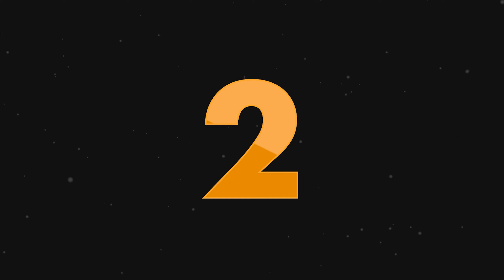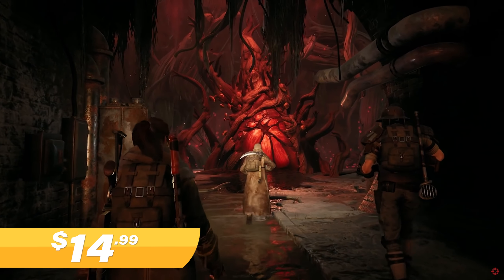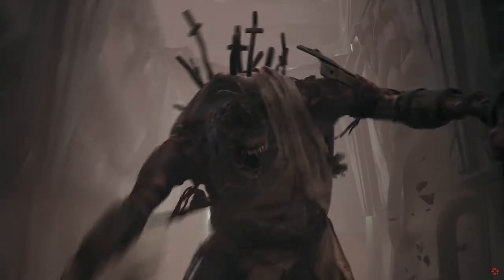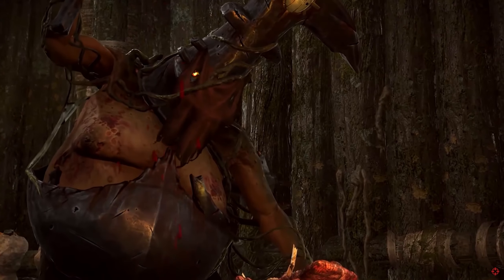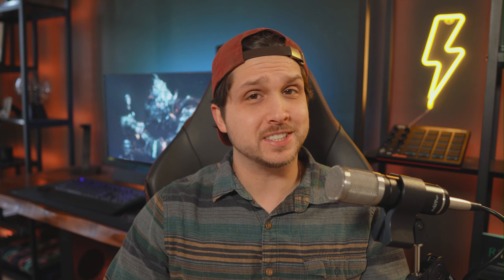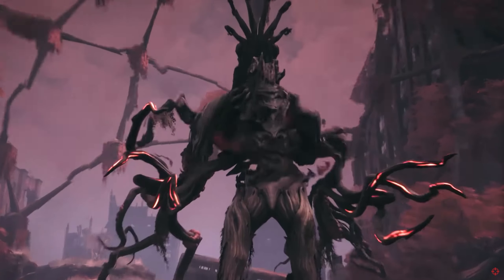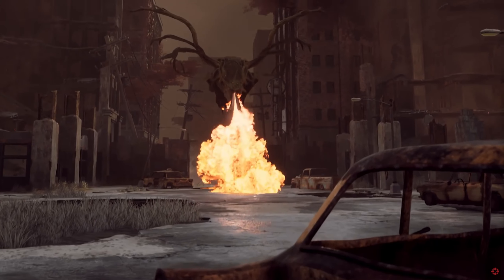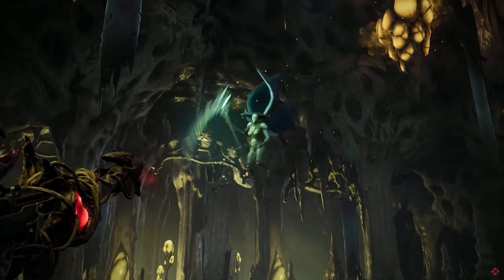At number two, we have Remnant From the Ashes Complete Edition for $14.99. If you haven't played this and you like third person shooters with some melee sprinkled in, it's a must play on my list. With this Complete Edition, you're getting two DLCs for three bucks more, which is insane because it's like getting two full expansions included. In a world overrun by a multi-dimensional being known as the Root, you must find the source of the corruption and end it.